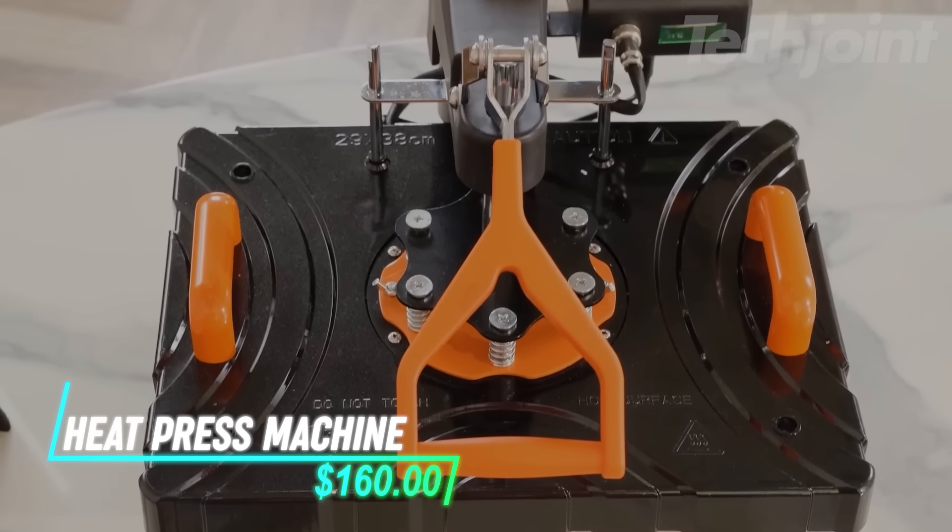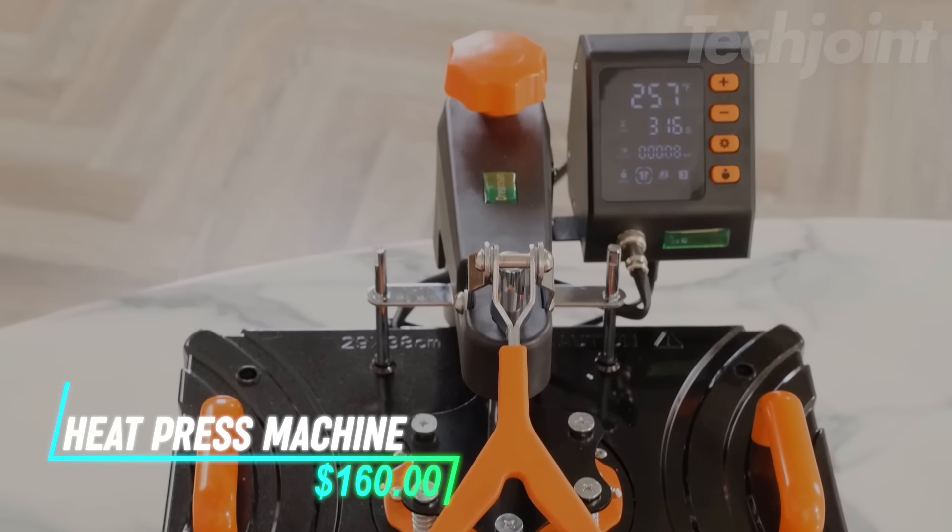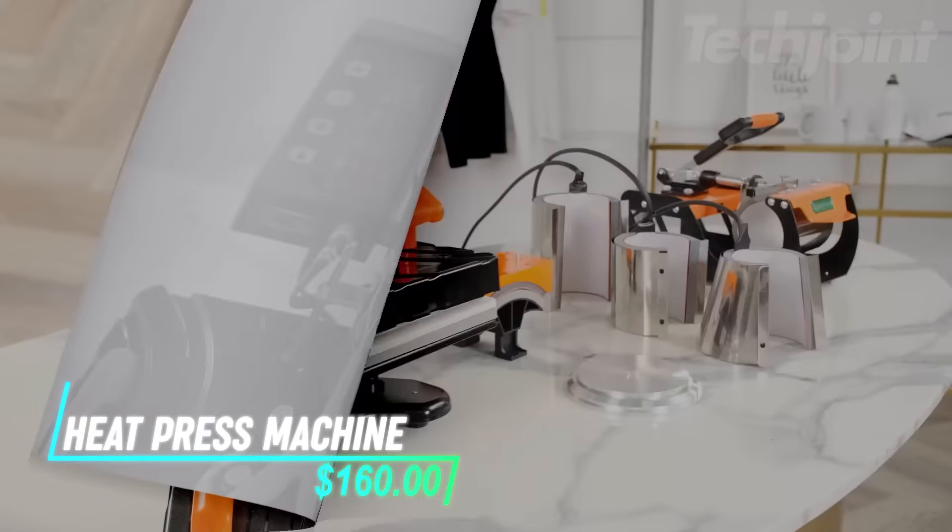This is an 8-in-1 heat press machine that comes with a 12-inch by 15-inch Teflon-coated platen and various attachments, including a mug press and cap heating pad. It's designed for a range of materials like vinyl, cotton, and ceramics, making it versatile for printing on clothes, mugs, hats, and more. The machine features a digital control system with three preset modes and an LCD display for setting time and temperature. The upgraded dual-tube heating technology ensures even heat distribution, while the 360-degree swing-away design enhances safety and efficiency during use.